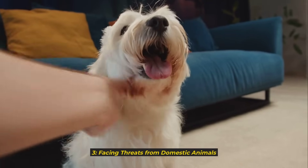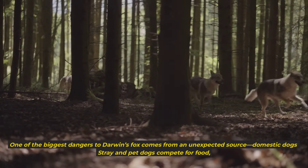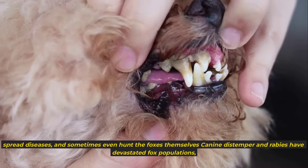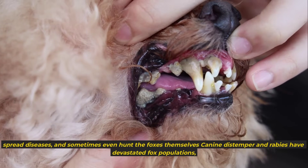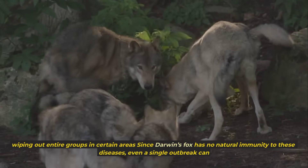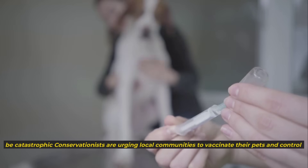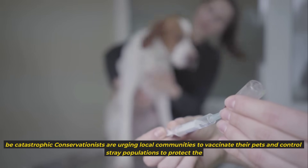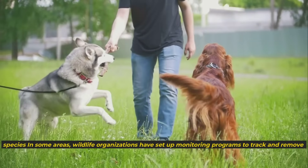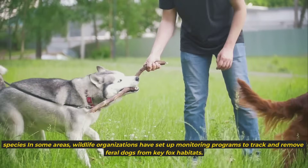3. Facing Threats from Domestic Animals. One of the biggest dangers to Darwin's fox comes from an unexpected source: domestic dogs. Stray and pet dogs compete for food, spread diseases, and sometimes even hunt the foxes themselves. Canine distemper and rabies have devastated fox populations, wiping out entire groups in certain areas. Since Darwin's fox has no natural immunity to these diseases, even a single outbreak can be catastrophic. Conservationists are urging local communities to vaccinate their pets and control stray populations to protect the species.